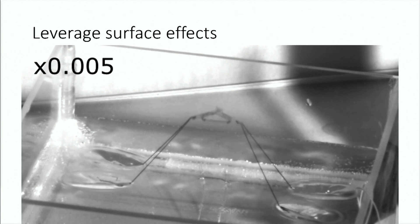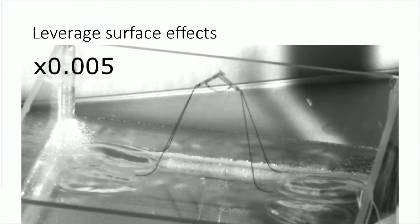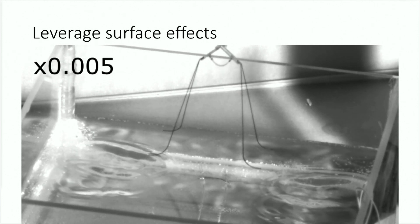The second question I want to answer is: what makes micro robots unique? At this scale, we can leverage surface effects. More specifically, small is different. My colleague has been able to show that a micro robot can jump off the surface of water, something very challenging for larger traditional robots.